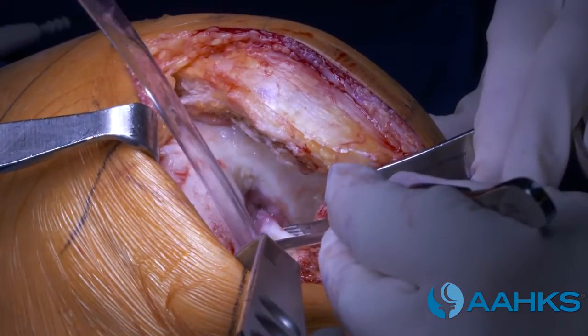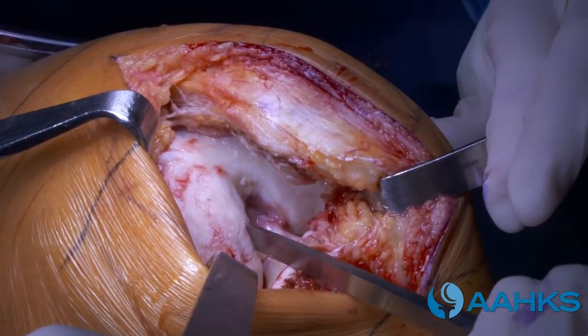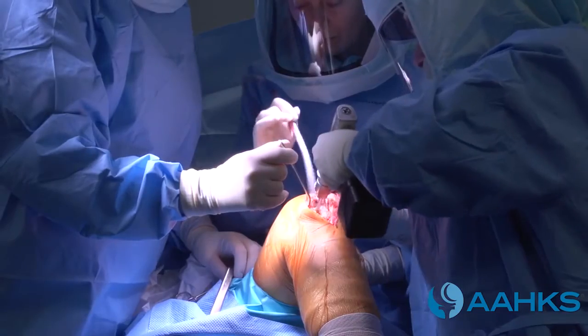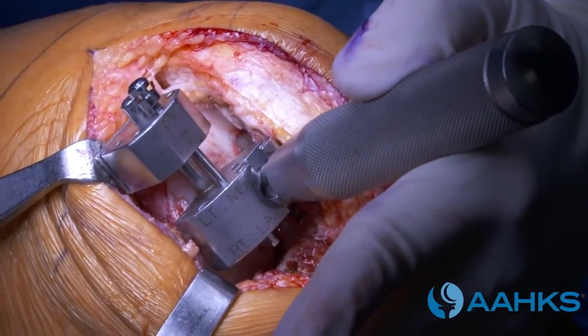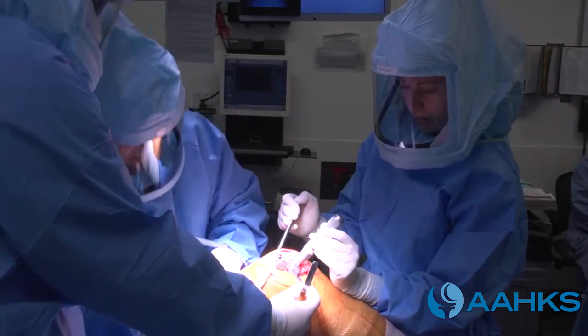Your surgeon locates the ACL. They use a tool to remove some bone from the arthritic area of the knee, which will also remove pressure from the ACL. The surgeon drills a hole in the thigh bone as a guide to prepare it for the implant. Cutting guides and special surgical saws are used to remove only as much bone as will be replaced with the plastic and metal components.